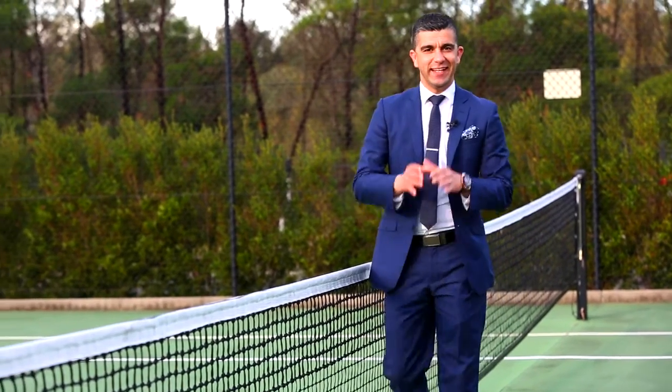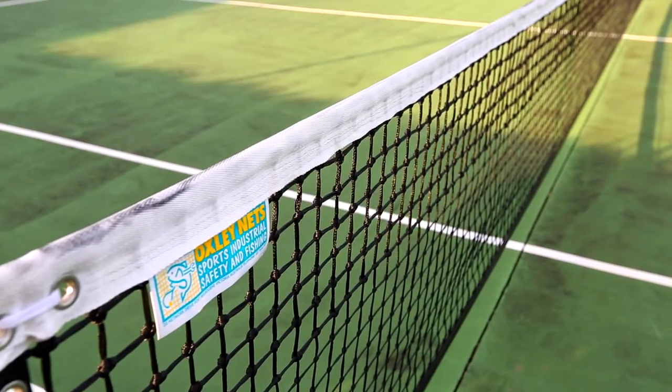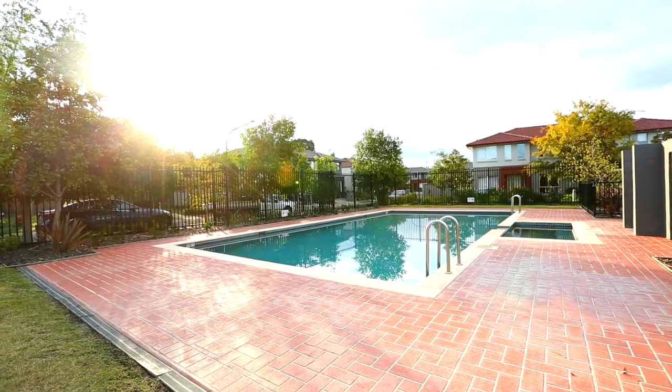Well, there you have it — how good is this? Let me assure you, if you're after entertaining, it's not going to get any better than this. Directly across the road from your doorstep, we find a beautiful tennis court, an in-ground swimming pool, and a built-in barbecue.